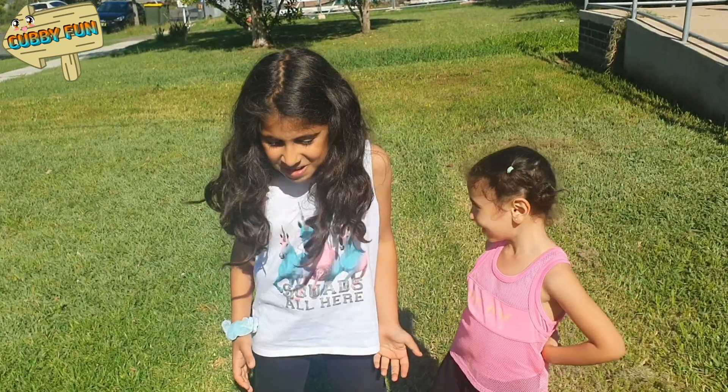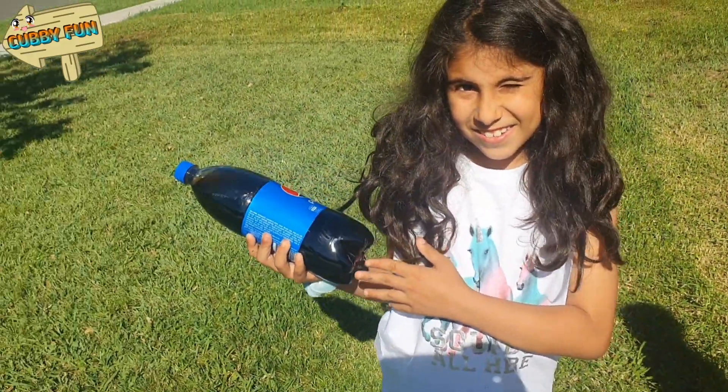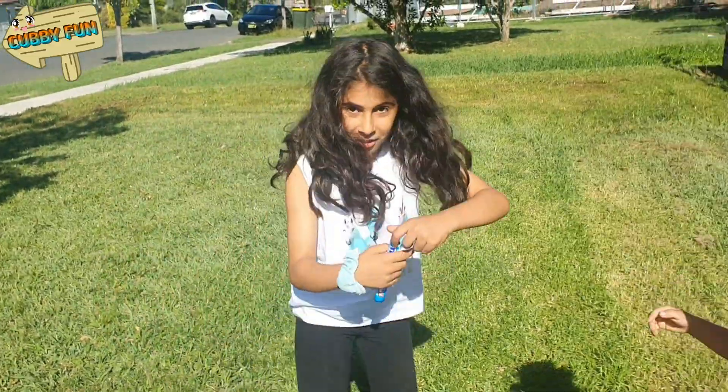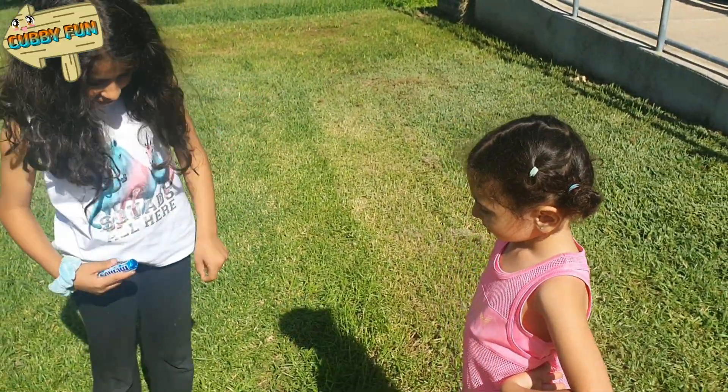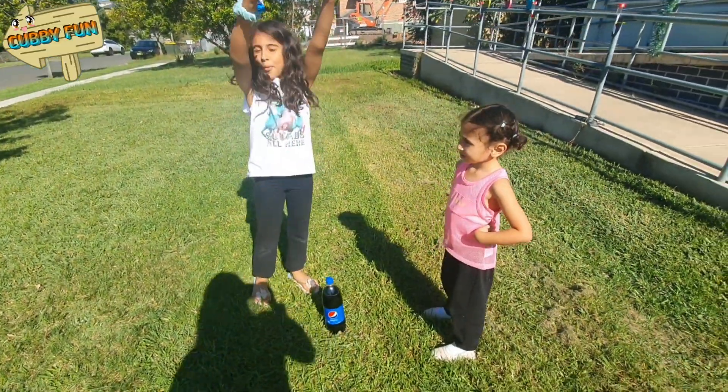Hi guys, today we're going to do the Pepsi challenge! So basically you get Mentos, you open the Mentos, get a Mentos, then pop it in and then it sprays everywhere!